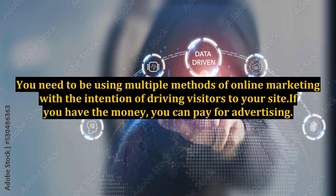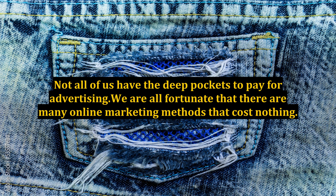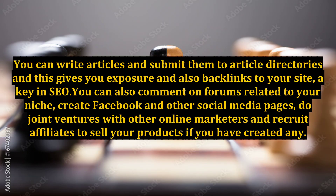If you have the money, you can pay for advertising — this is the number one strategy that large companies use to drive traffic to their websites. Not all of us have the deep pockets to pay for advertising. Fortunately, there are many online marketing methods that cost nothing. One of them is what I am doing right now — writing an article. You can write articles and submit them to article directories, which gives you exposure and backlinks to your site, a key in SEO.